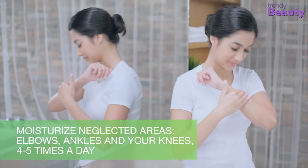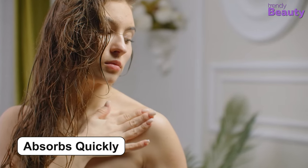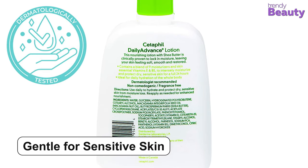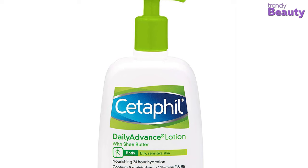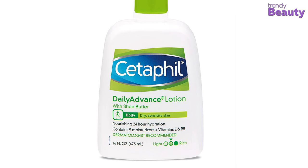The lotion hydrates and nourishes your skin for up to 24 hours. It's a non-greasy lotion which absorbs quickly into your skin, keeping it soft and smooth. The lotion is dermatologist recommended and proven gentle for sensitive skin as well. It works immediately and provides fast relief. It's a fragrance and paraben-free product, and it is also a clinically tested, hypoallergenic product.